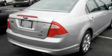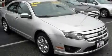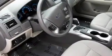Its top features include a power driver's seat, cruise control, steering wheel controls, satellite radio, performance tires, a security system, an illuminated driver's side vanity mirror, a low-tire pressure indicator, a keyless entry system, and this vehicle has fewer than 17,000 miles on the odometer.